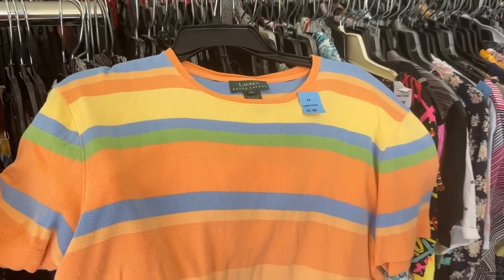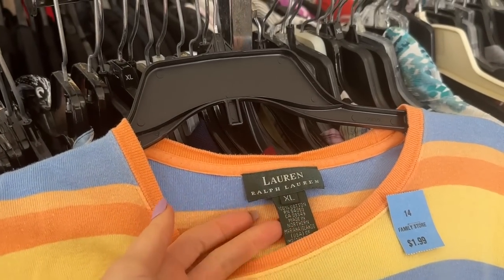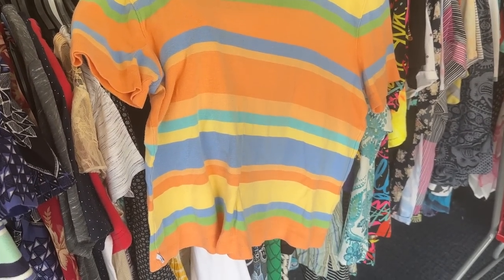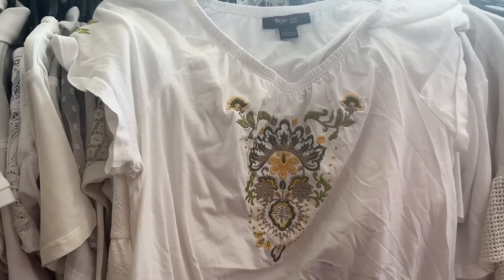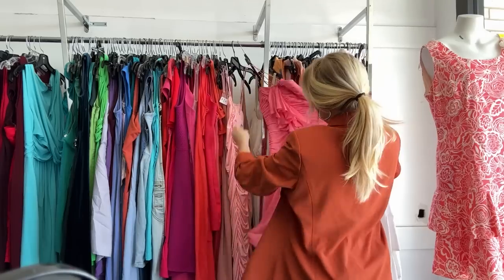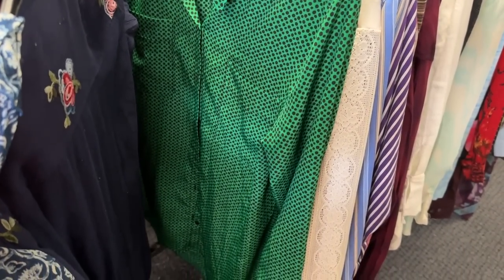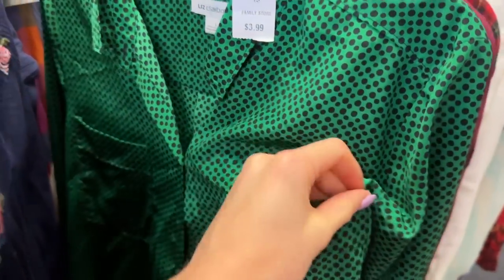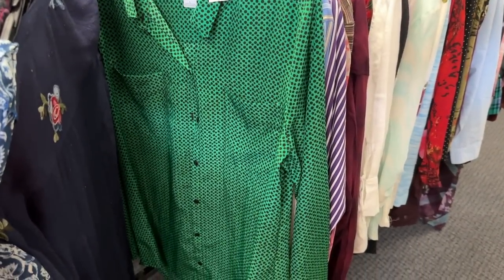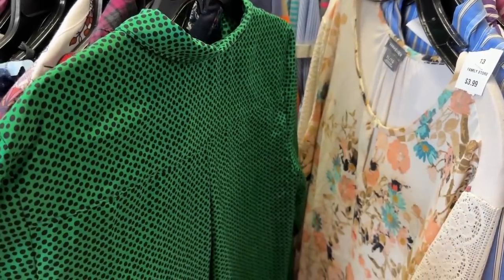The spring colors are definitely out at the thrift store right now. I love this pastel combo — feels very Easter — and it's Ralph Lauren, which we love to see. But it's an extra large, a bit big for me, and not quite the colors I prefer so I'm gonna leave it. Getting somewhere with button-downs though — I want some bold colors and bold patterns. The polka dots on this are so fun and hypnotic, but I'm not a huge fan of the shade of green and black together, so I don't think I'll wear it.